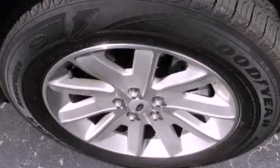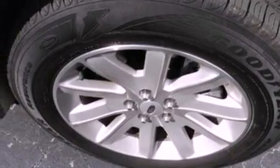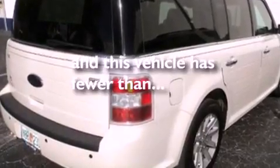Privacy glass, dusk sensing headlights, front and rear reading lights, and this vehicle has fewer than 15,000 miles on the odometer.